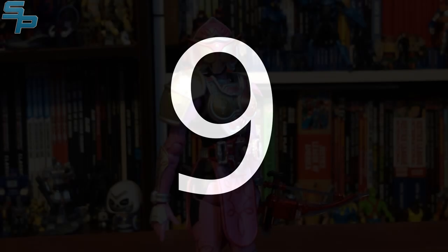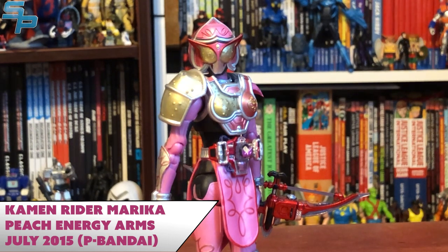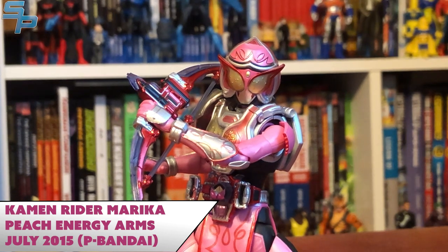Coming in at number 9 is Kamen Rider Marika, Peach Energy Arms, from Kamen Rider Gaim. This figure was a Premium Bandai exclusive, which was unfortunate, because she's one of the best of the line. I don't own any of the other Gaim Figuarts because I just collected so much Arms Change. But I had to get Marika, mostly because I do collect the women Kamen Riders as Figuarts — it's a trend at this point.